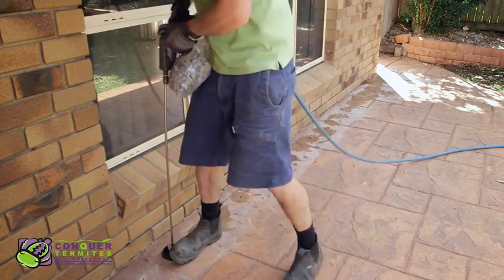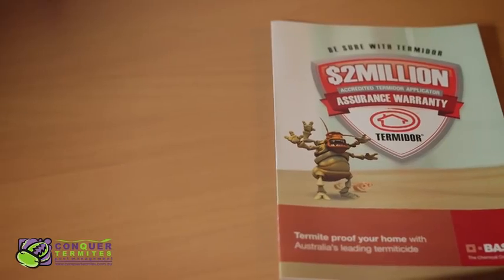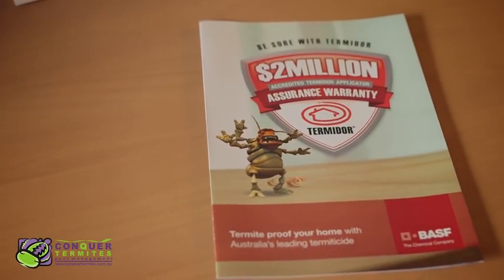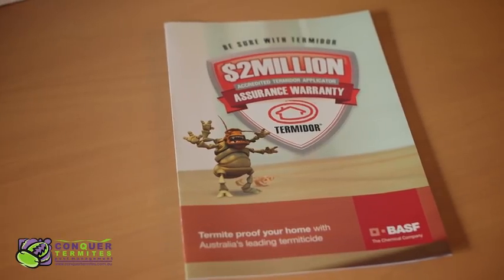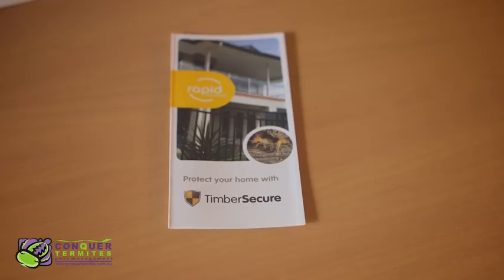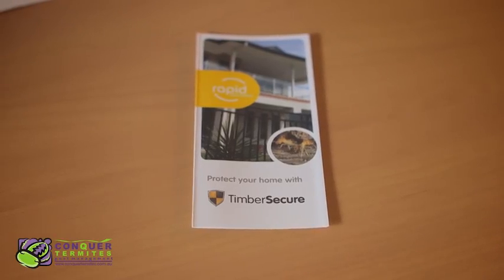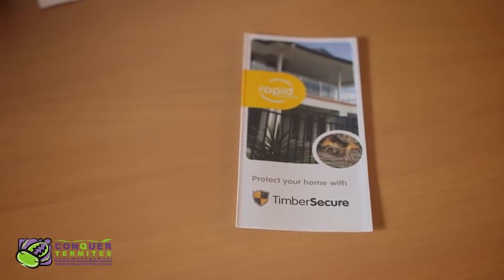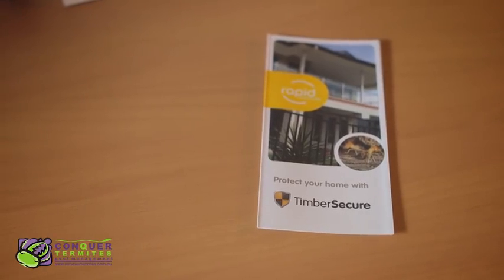With Termidor, you also have the option to register for their $2 million warranty completely free of charge. For extra peace of mind, Conquer Termites can offer $100,000 timber secure insurance cover through their insurer, Rapid Solutions. This is a legitimate insurance cover for any future repair to damage caused by future termite attack.